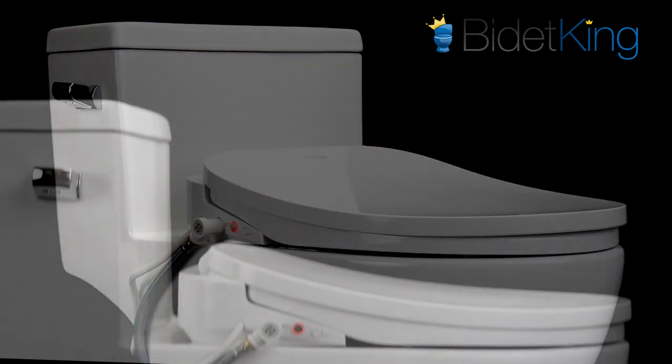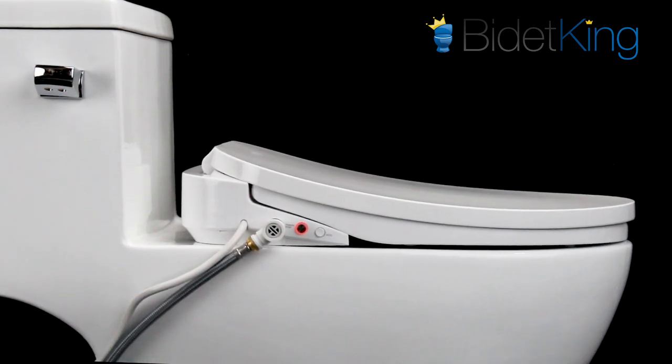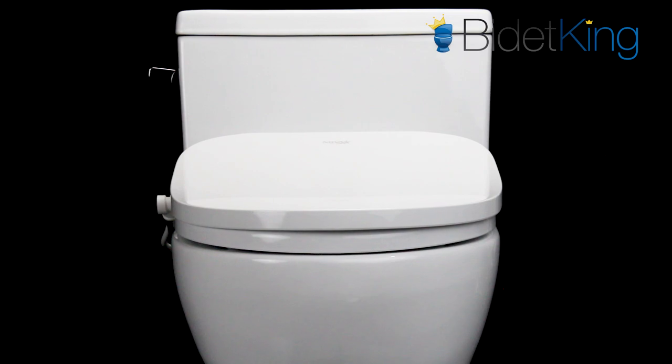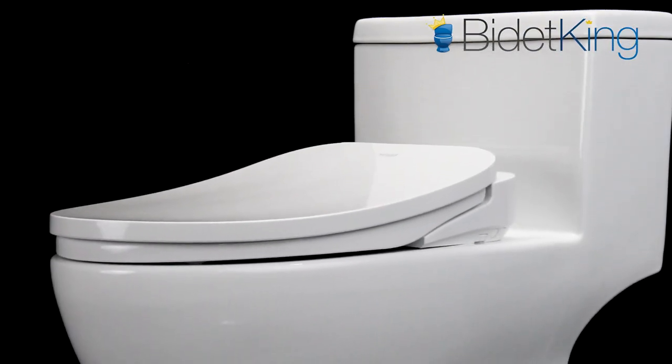Looking at the Econova, you will clearly see a significant difference in terms of size and bulk when compared to other bidet seats. The Econova has a sleek, low-profile look that blends in beautifully with many toilets. Gone are the days of large and bulky bidet seats that oftentimes look rather conspicuous when installed on a toilet.